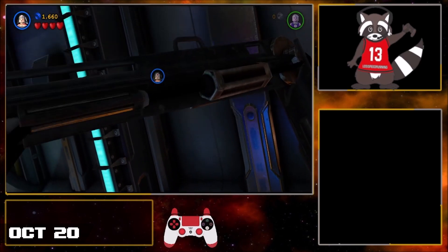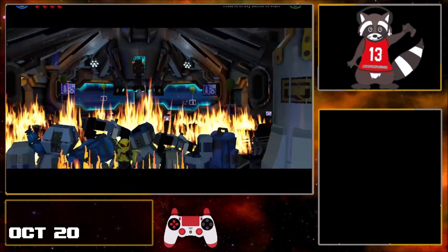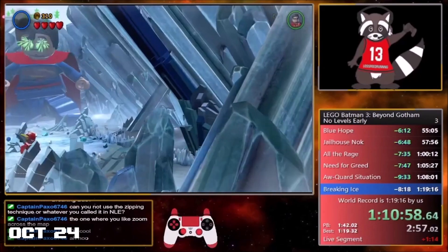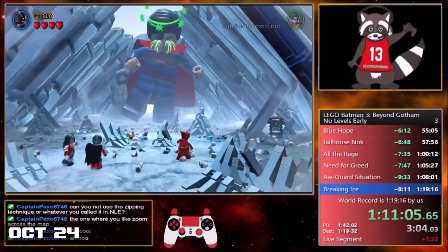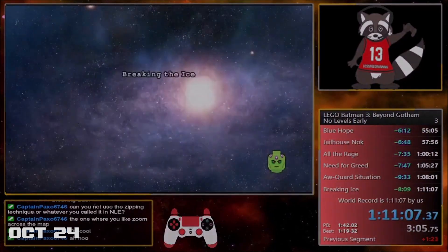With such a big discovery, it's no surprise that the record dropped down a lot. On the 24th of October, I was able to clean up my previous run, and I was on a good pace for the first ever sub-1:10 run for No Levels Early. But due to a softlock, I threw it at the last room of the last level. Nevertheless, it was still a new record by over 8 minutes, resulting in a final time of 1:11.07.